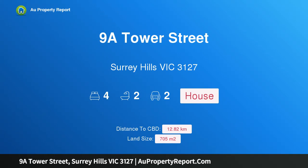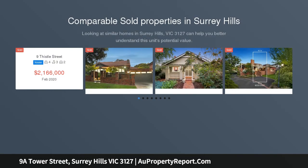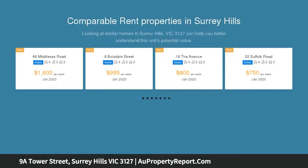Welcome to 9A Tower Street, Surrey Hills, Victoria 3127. Peace, privacy and glorious garden sanctuary. Calm, tranquil and private, the moment you step inside this unique home you'll be totally smitten by its relaxed ambience.